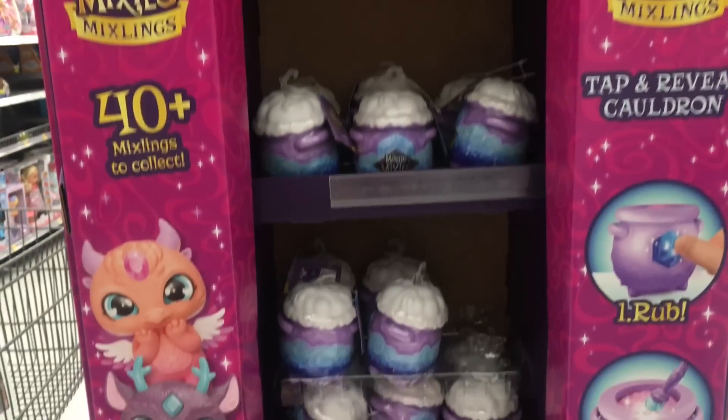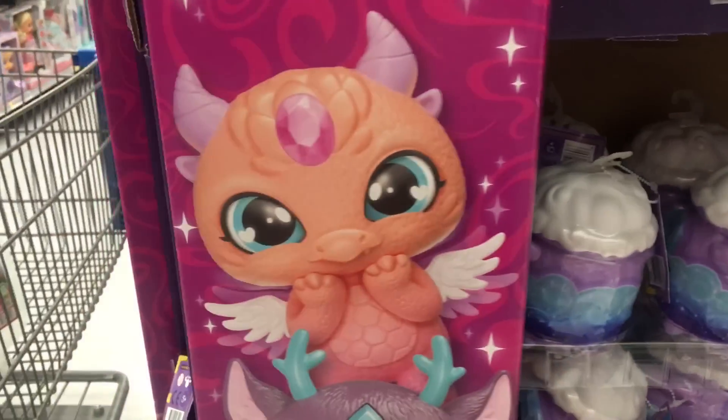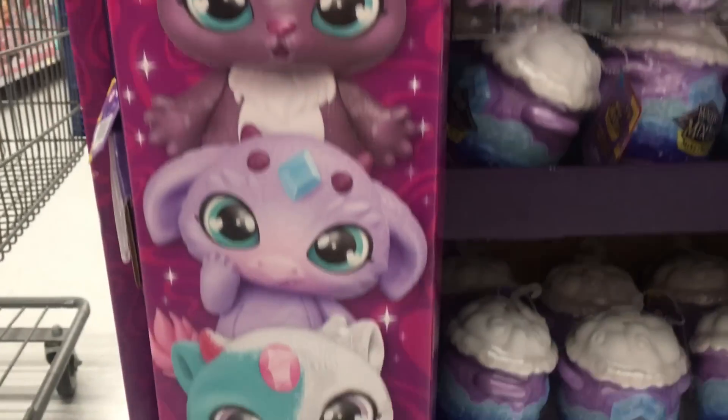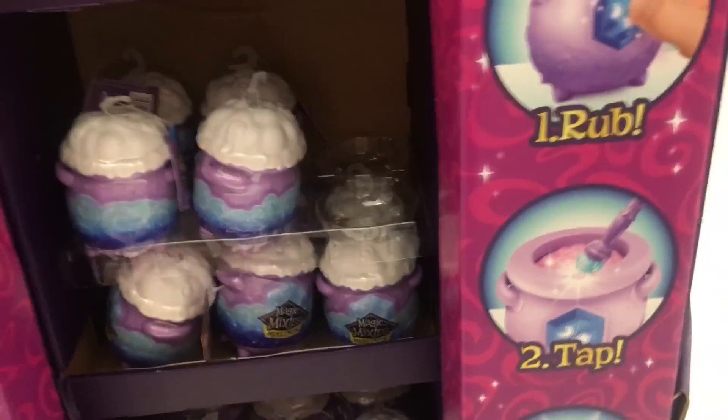Hi everyone! This week's toy hunt is filmed at Walmart. Walmart's resetting their toy aisle and they have an awesome Magic Mixie Mixlings end cap — actually behind the aisles. Definitely check out your Walmart's; it's a cool display.